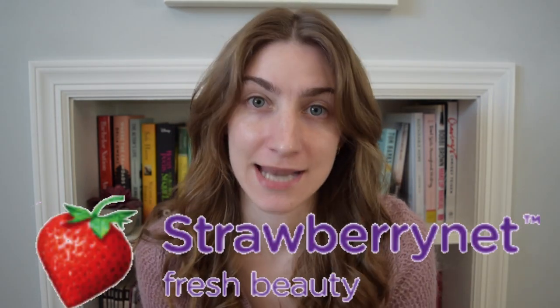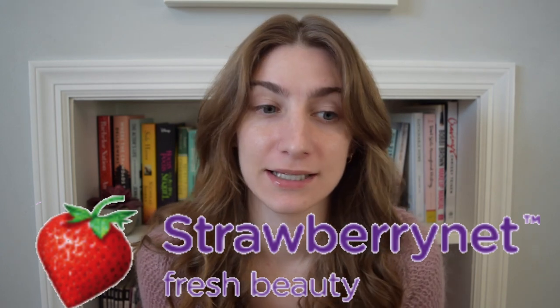Today I'm doing a video with Strawberry Net — they reached out to me to work together and I was a bit hesitant at first. Strawberry Net is a website full of beauty things like candles, hair products, makeup, makeup tools, fragrance, and they have a lot of discounts. I've heard some mixed reviews, so when they reached out I was hesitant and looked into it.